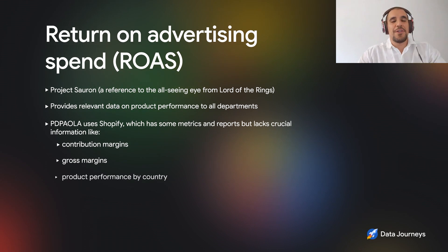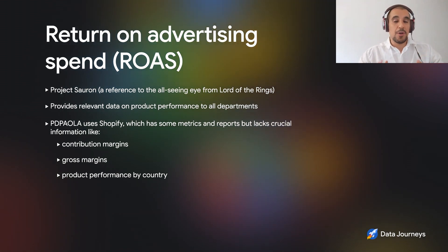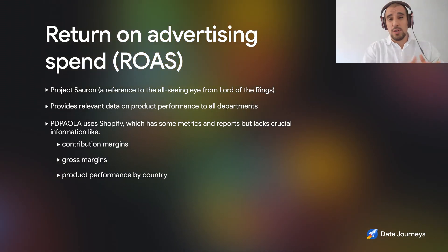This is a project you called Soron. What's the background behind it — the name and what you're trying to do? The history of Soron is quite funny. It's a geeky name that my CTO Javel and I came up with — it comes from Lord of the Rings. The main point of this dashboard is to give visibility to all departments as far as performance at the product level.